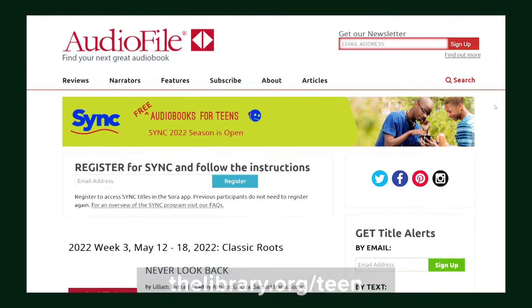And teens, if you're looking for a special audiobook, there's a program called Sync that's available through our website. It's a summer audiobook program just for kids age 13 and up, and there are themes every week so you can listen to some great audiobooks that way.